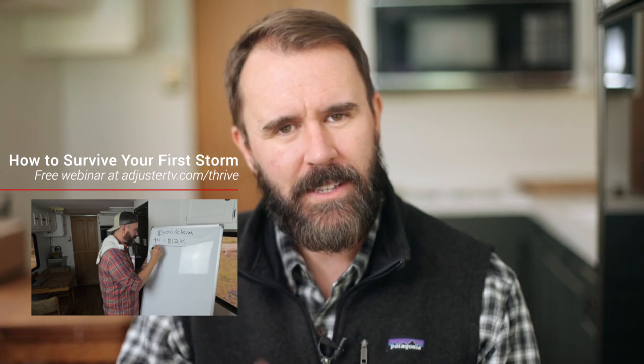Want to know how you can survive your first ever storm deployment? Check out the How to Survive Your First Storm Deployment webinar. Register for free at adjustertv.com/thrive.